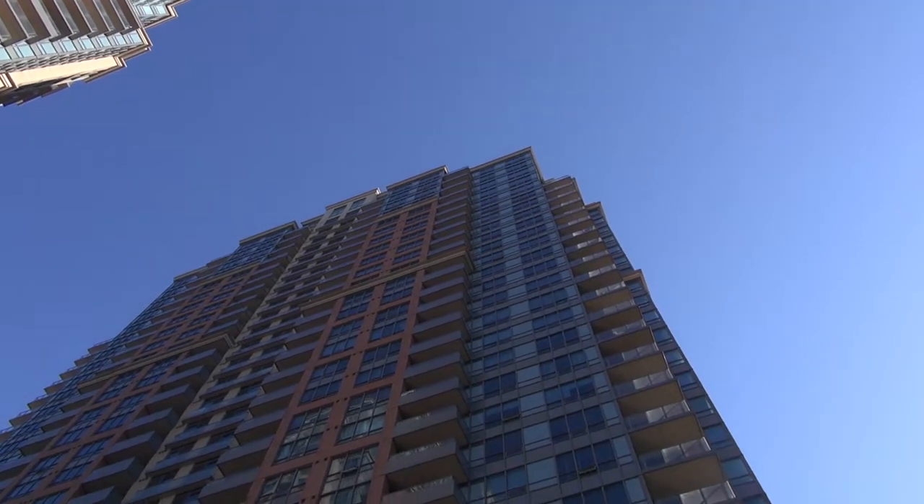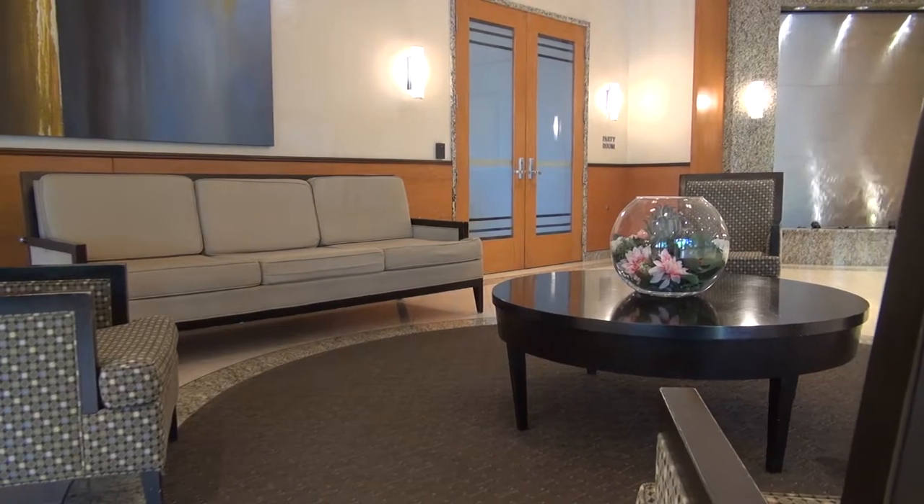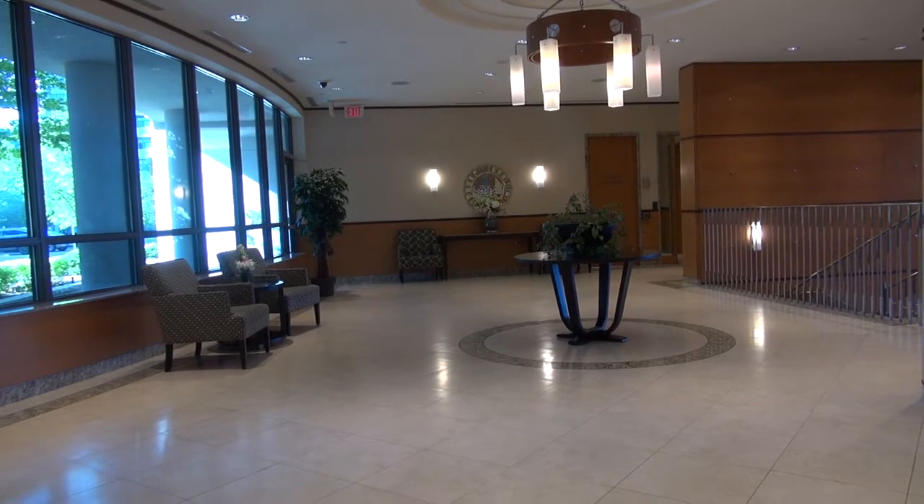Hi, my name is Corrie and today we'll be conducting a building and suite orientation here at the Nouveau building. This will help you familiarize yourself with some of the main key points of your stay with Dell Suites.